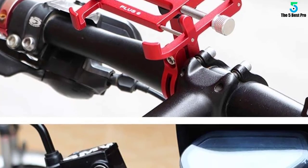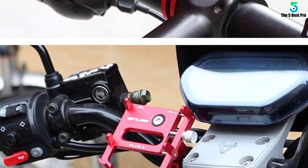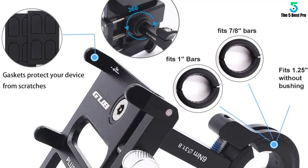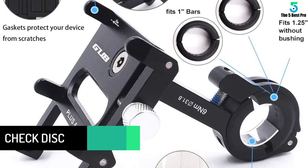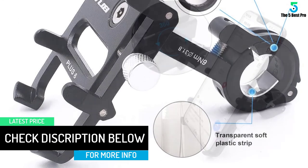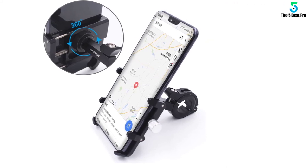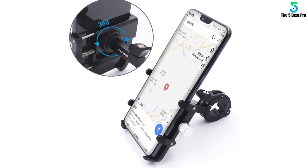Made out of aluminum, the GUB Bike Phone Holder is durable, strong, and weather-resistant. It comes with a sponge that helps keep your phone safe. To make things even better, it comes with 360 degrees rotation, which means that you can use it in any way you want. This mount can be installed on the bar of multiple bikes, including folding bikes, e-bikes, motorcycles, road bikes, scooters, and more. The solid build and tightening mechanism ensure that your phone remains in place even when you ride on bumpy terrains.